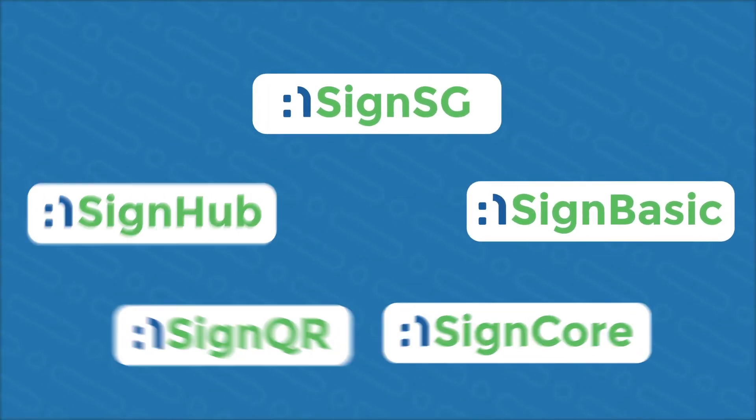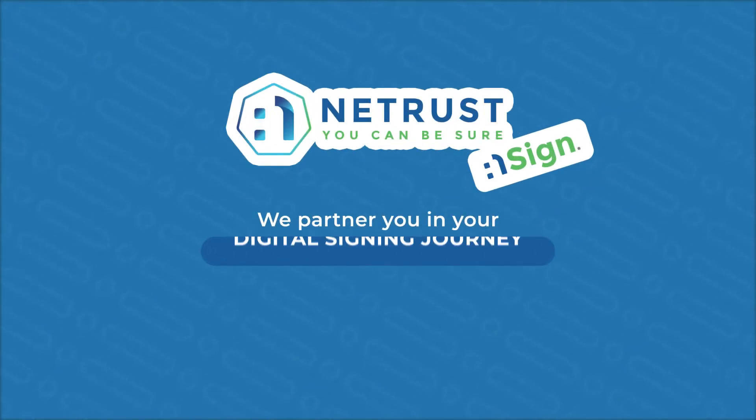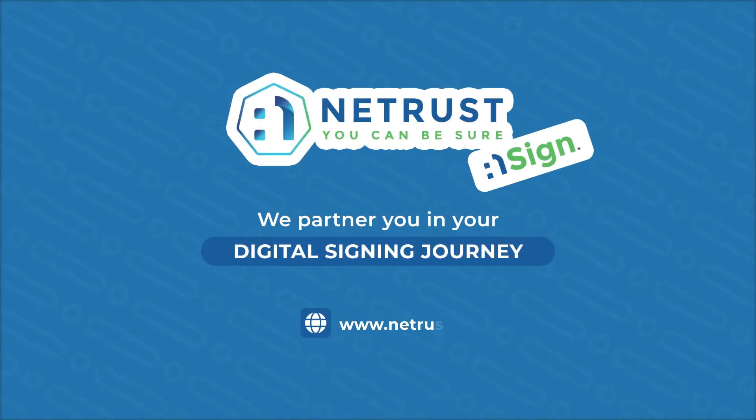At NetTrust, we are not just a signing solution provider. We partner you in your digital signing journey. Contact us to learn more.